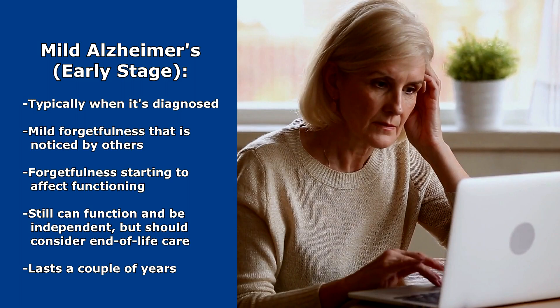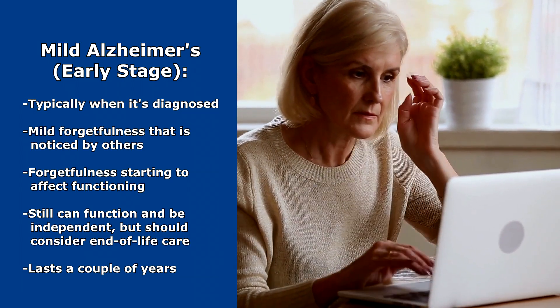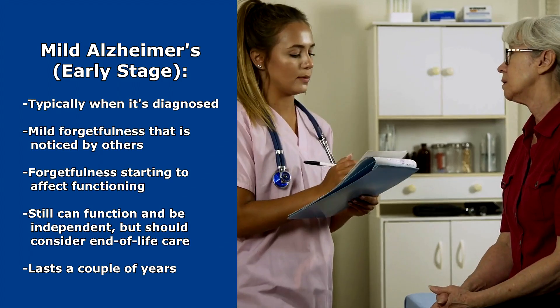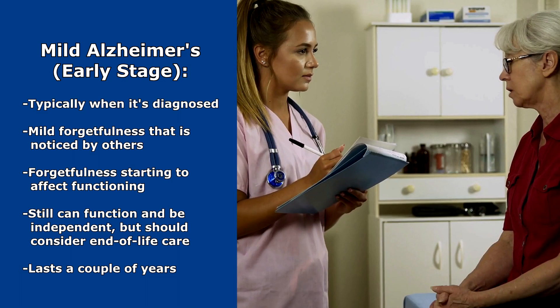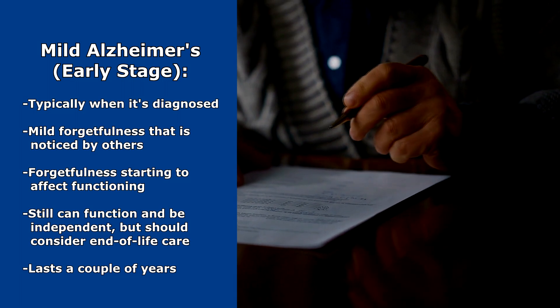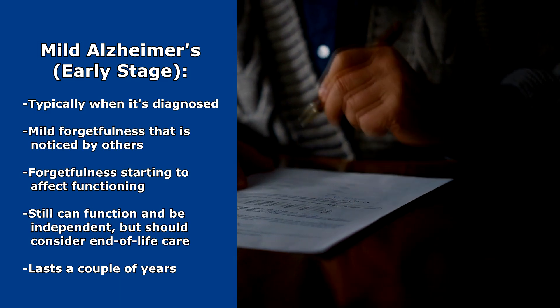What's going on in their brain isn't affecting their ability to live life, but during this time, if the patient is diagnosed and knows they have Alzheimer's, this is when the nurse wants to go over with the patient about the progression of the disease and tell the patient it's time to start planning for the future — incorporating family members, discussing end-of-life care, estate planning, and so forth. This stage lasts a couple of years.